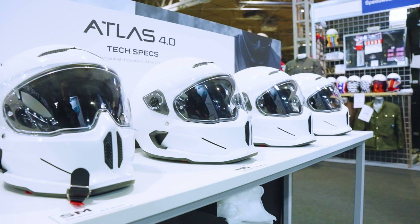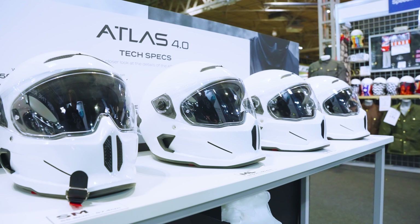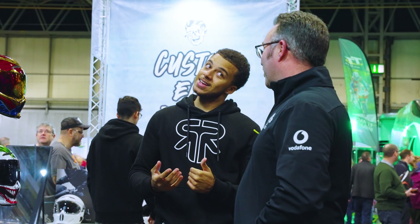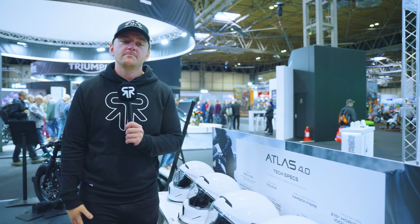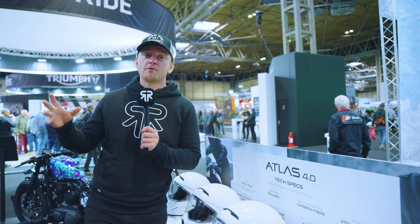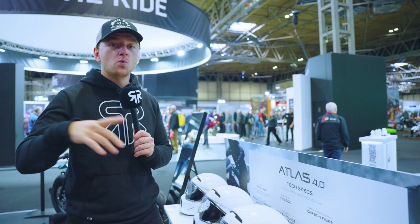Of course we've got one of each size in the Atlas 4.0 for you guys to come and try on, get that fit, get that feel, and speak to members of the team with any questions. So if you've never seen a Rourke before, or you want to try it on before you buy it, come down and see us and we'll get you sorted.